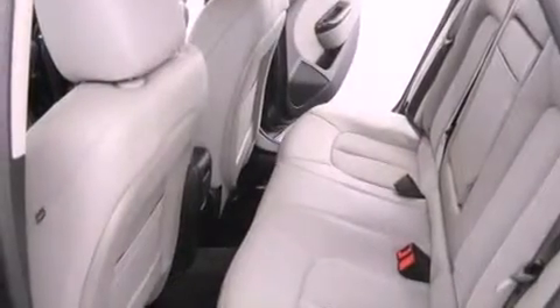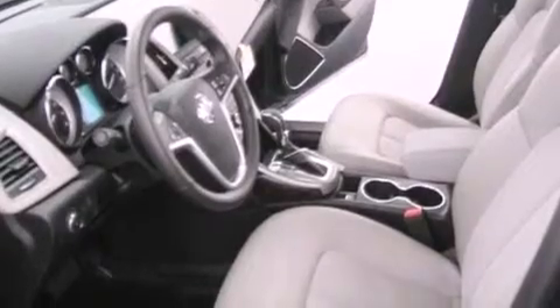Fog lamps, an anti-lock braking system, air conditioning with automatic climate control, and the navigation system will help you get from point A to point B on time.